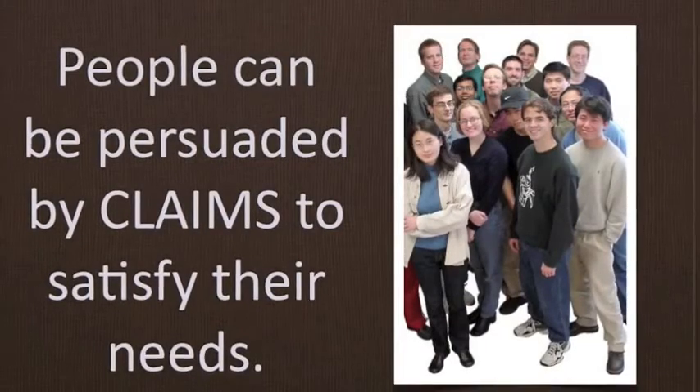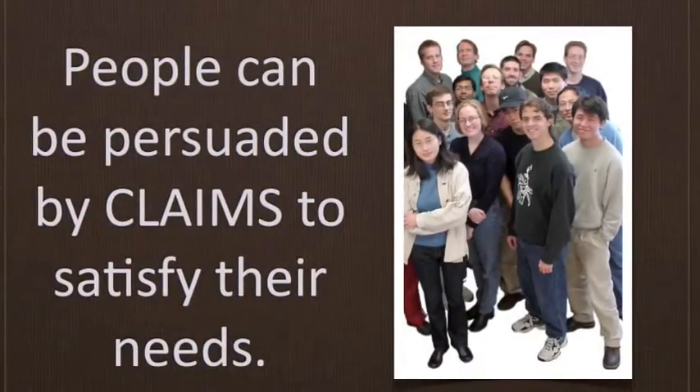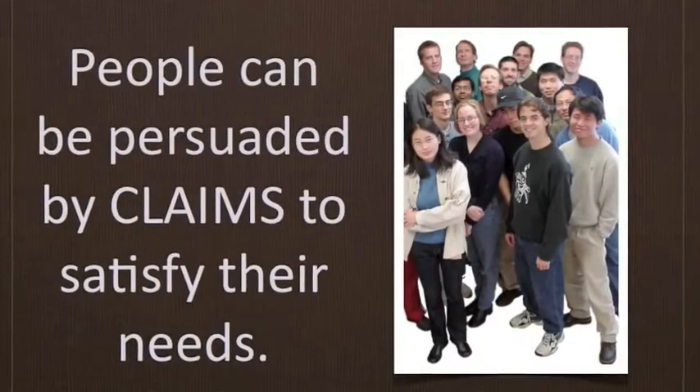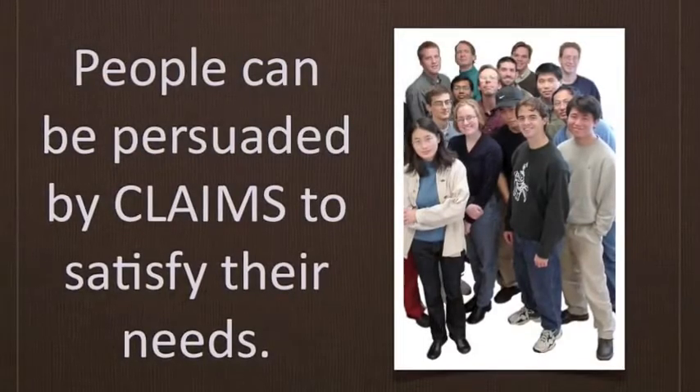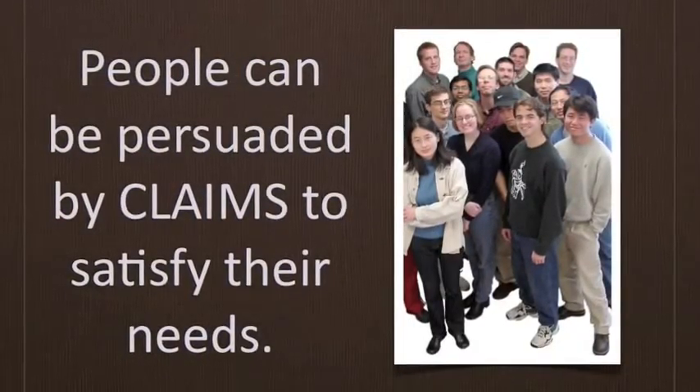For your final speech, you are required to prepare a speech that seeks to persuade not just people's minds or hearts, but also their actions. Persuasion is no easy task because people don't change for no reason. They have to feel like they have a personal need that will be met before they will even consider changing their mind or ways.